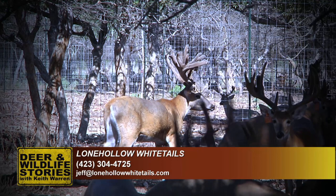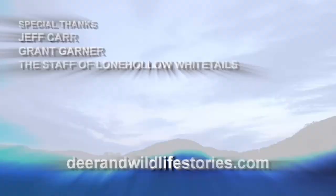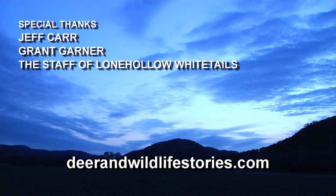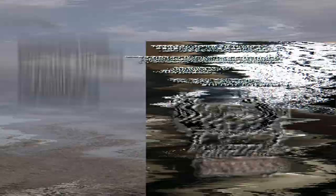Grant, thank you very much. Thank you. Folks, thank you all for watching. Next week we're going to show you some more big deer, but I can promise you one thing — there's only one Gladiator. If you'd like to watch full episodes of our program 24/7 online in full high definition, log on to DeerAndWildlifeStories.com. There you'll find the shows, but also a lot of outtakes and behind-the-scenes videos as well. Reproductive services for Deer and Wildlife Stories is provided by Dr. Ray Favaro's Whitetail Genetics.